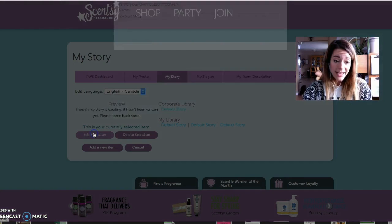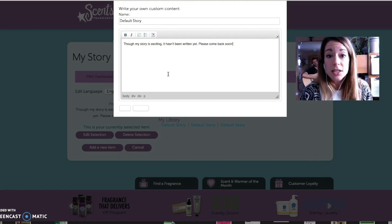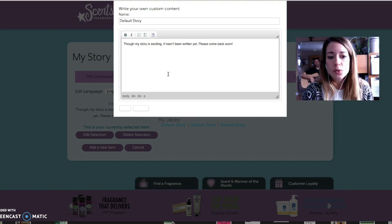You're going to click edit selection and you are going to type up your story. Be as honest and truthful as possible. Who are you? Why are you doing this? Why are you doing Scentsy? Is it to make money? Is it to make new friends? Is it to bring more passion and inspiration into your life? How can people help you? You can also add a way for them to get in touch with you, or an extra link to another website or your YouTube channel.